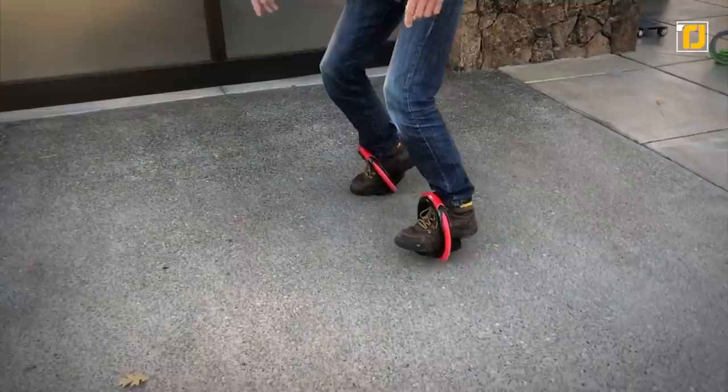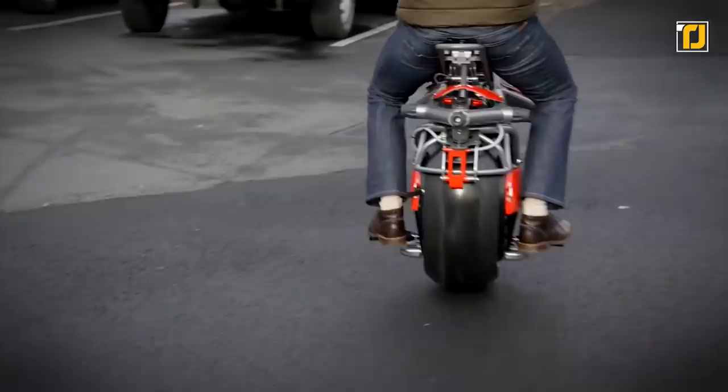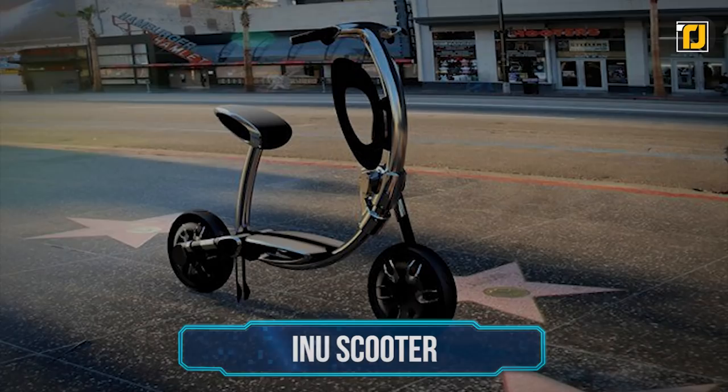From the Flyboard Air, which is an actual hoverboard that works, to the Orbit Wheels, which is the coolest skateboard-rollerblade hybrid you'll ever see, to the Kangaroo, which is a robot pet that you can even ride. Here are the 12 scooters and vehicles you'll want to ride. Let's begin.